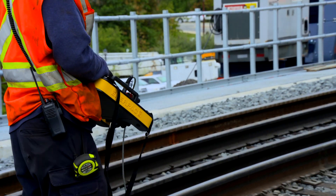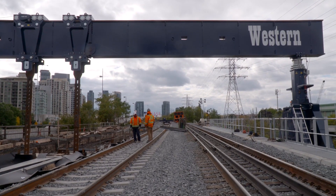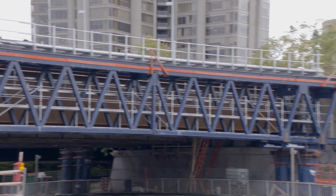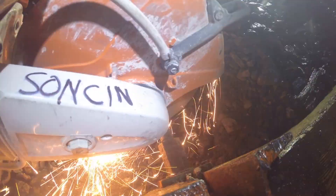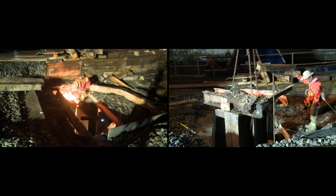Considering the thousands of commuters that depend on this rail corridor, the only working hours available are during limited weekend closures. It's a massive scope of work to be completed in just a 52-hour work window. The track closes promptly at 11pm, and Western's partners on this job, Sonson Construction, ready the first of the four spans to come out this weekend.